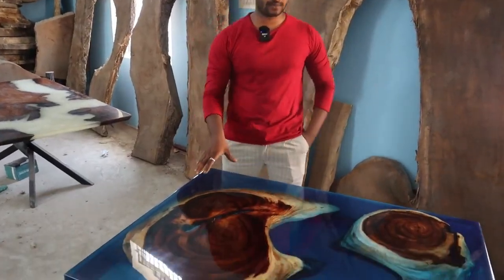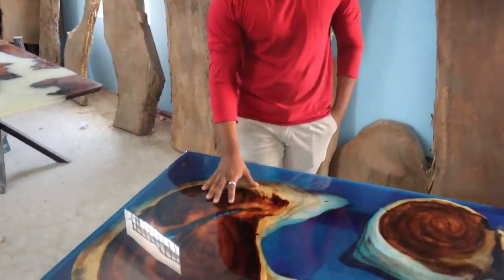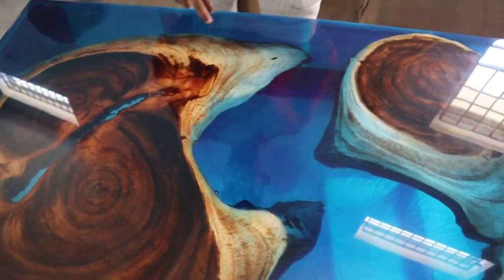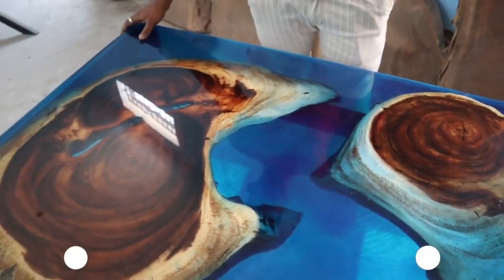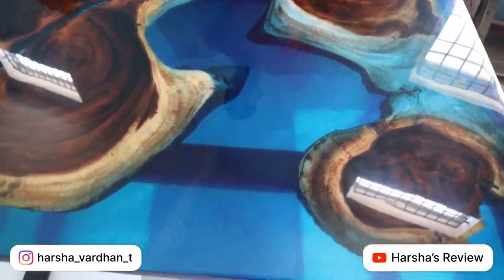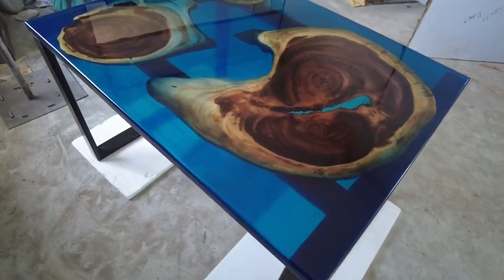This is a special table — a deep-sea concept. The basic look of the island is the basic concept. This is a deep-sea concept with a water look and a deep-sea look — a natural feel. This is light blue transparent resin. It gives a natural feel and glassy finish — this is the deep-sea concept.